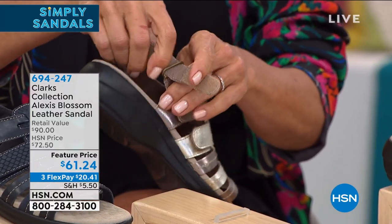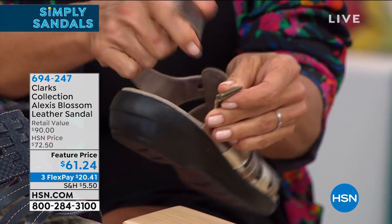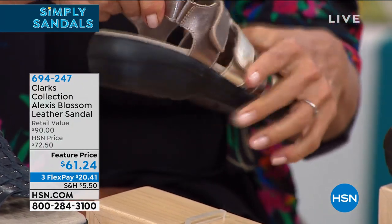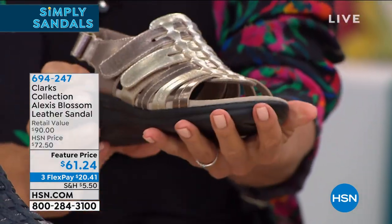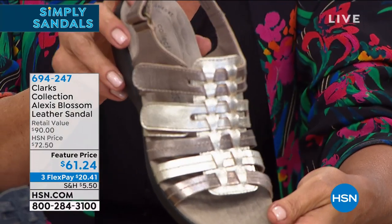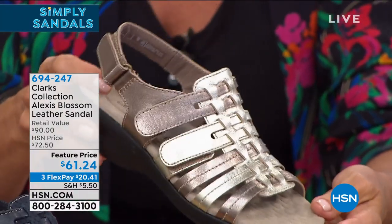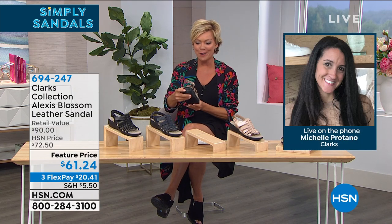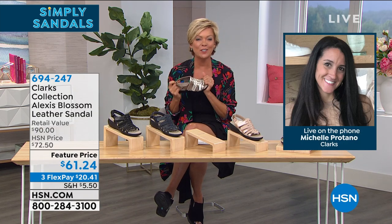Lots to love about this style. Easy in and out. There's that extra little goring and certainly that hook and loop so it stays secure. It's almost got more of that what's called a fisherman style sandal. Our guest Michelle Protano is joining us on the phone this morning to talk more about the brand and the ultimate comfort that Clarks brings.